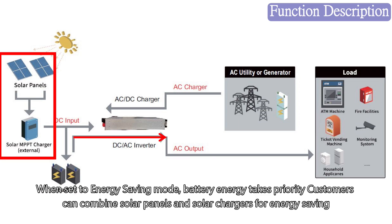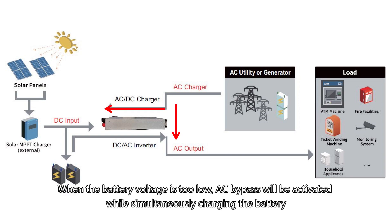When set to energy saving mode, battery energy takes priority. Customers can combine solar panels and solar chargers for energy saving. When the battery voltage is too low, AC bypass will be activated while simultaneously charging the battery.